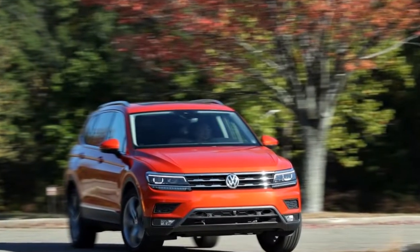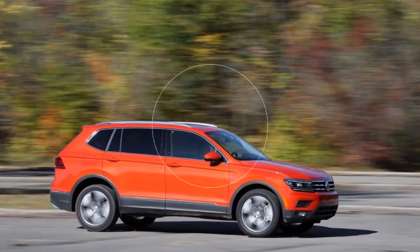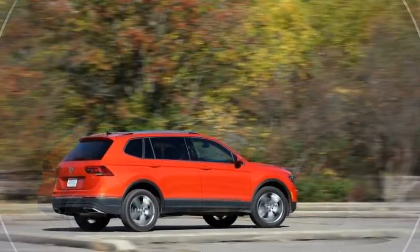Significantly larger than its predecessor, which lives on for now as the Tiguan Limited, the new Tiguan adds 7.3 inches of wheelbase and grows by 10.6 inches in overall length.